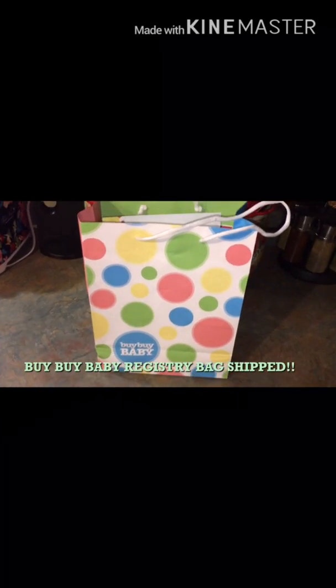Hey everyone! I got my Bye Bye Baby registry bag in the mail. They actually shipped it to me for free, right to my house, because we don't have a Bye Bye Baby anywhere near us. I thought that was pretty cool — I called customer service, let them know, they asked for my address and registry ID number, and said they'd send it in the mail. I received it within a week. Let's go ahead and see what all comes in here.